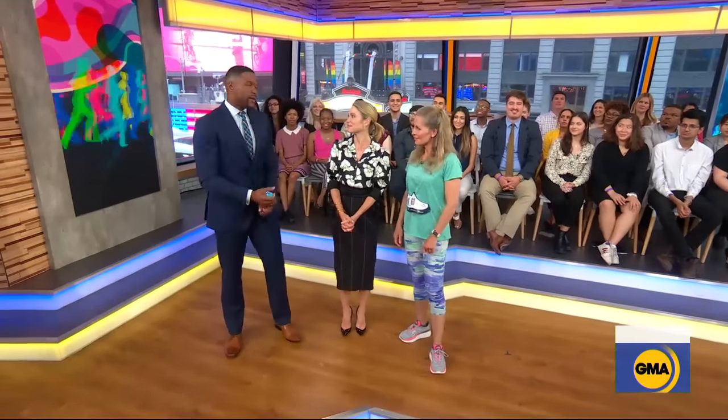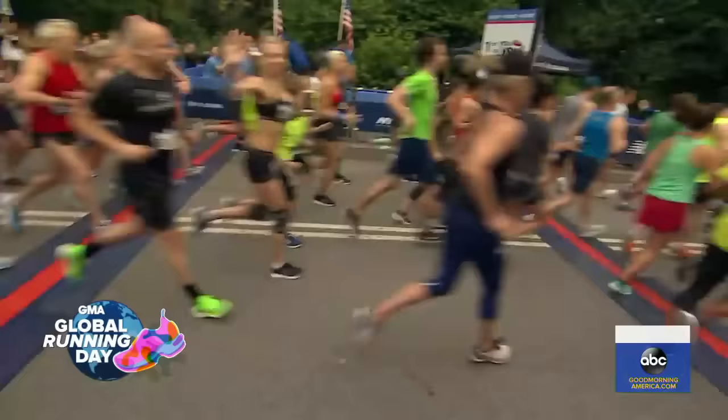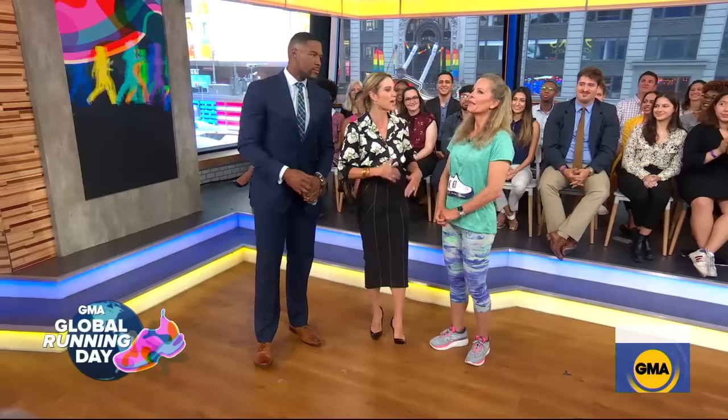It is Global Running Day and all morning long we've been following our GMA squad as they raced around the city — Amy, Becky and Will — well, they're here after going the distance. Job well done, you guys. Getting off on the right foot, by the way, also means having the right shoes on your feet. And Becky, you have your top picks for running shoes to help us all go the extra mile.